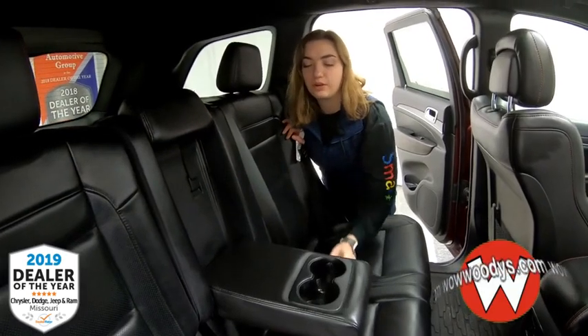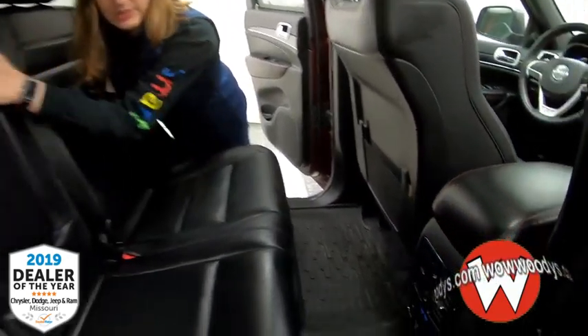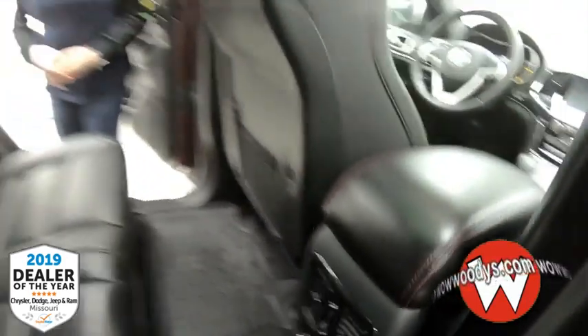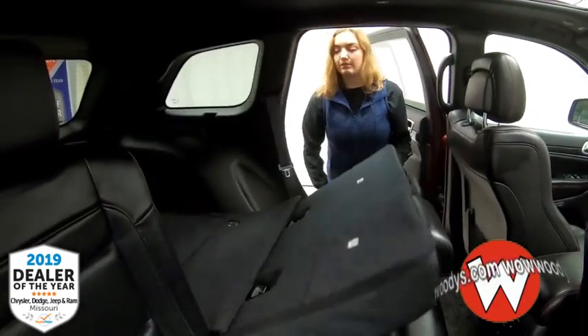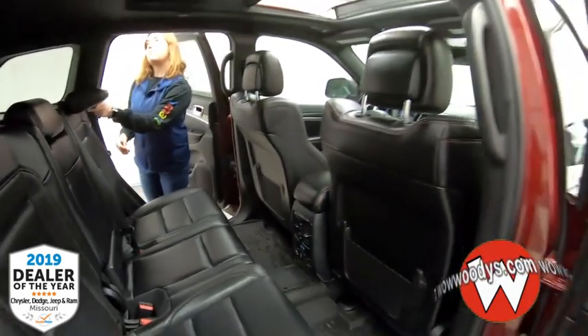Looking in the back, you have room for three passengers. You can fold down this cup holder arm — so two cup holders — and the two outer seats are heated, with buttons down below along with two USB ports and a 115-volt outlet. You can fold the seats down too for extra room. You can also see your child anchors right there.